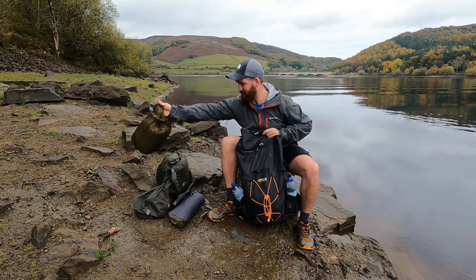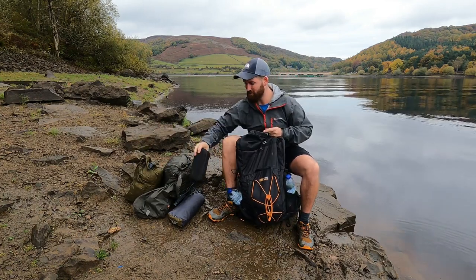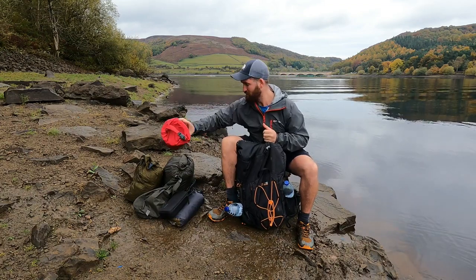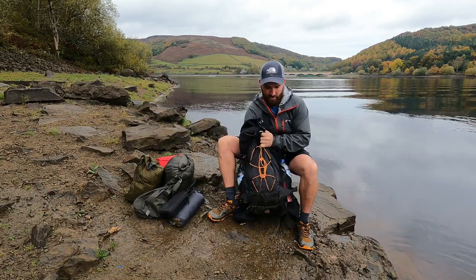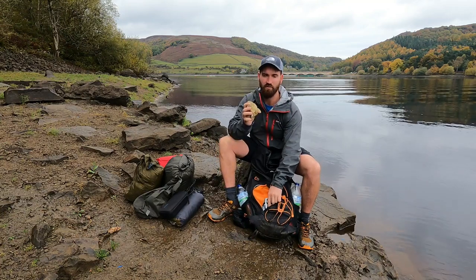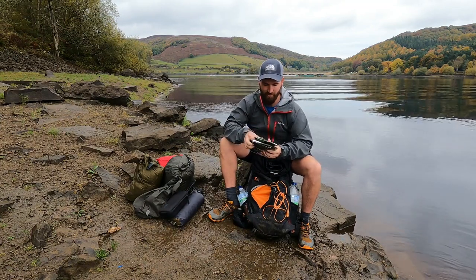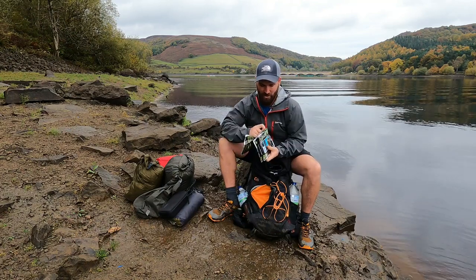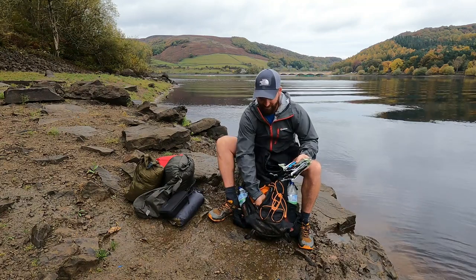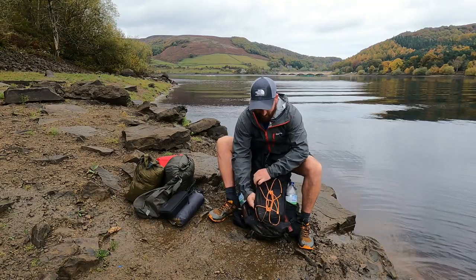Sleeping bag — again in a dry bag to keep it nice and dry, with all the air pushed out so it's as small as possible. GoPro case, extra batteries. Self-inflated roll mat, again squeezed all the air out to make it as small as possible. And that's the main compartment. Front pouch — all my food. I've got a nicely squashed muffin, some dehydrated meals that I'll boil in the jet boil: meatballs and pasta, all-day breakfast, chilli and rice. Snacks: some marshmallows, Nutri-Grain bars, more muffins. And most importantly, coffee for the morning.